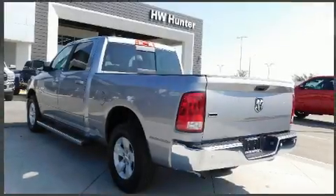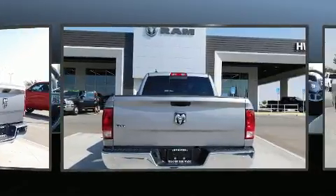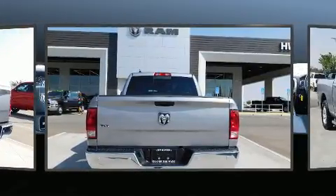Take command of the road in the 2020 Ram 1500 Classic. With just over 10,000 miles on the odometer, you can be confident that this pre-owned vehicle will provide you reliable transportation.